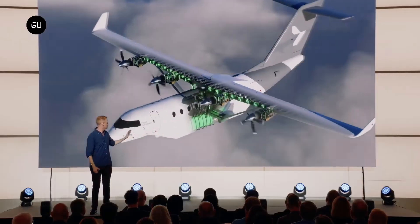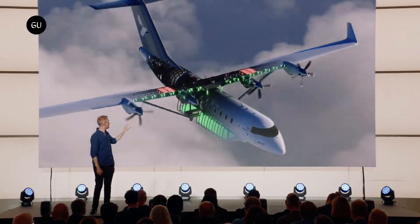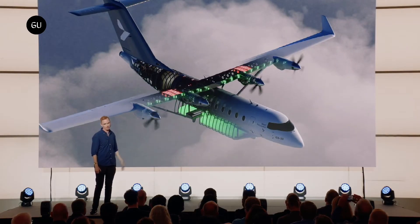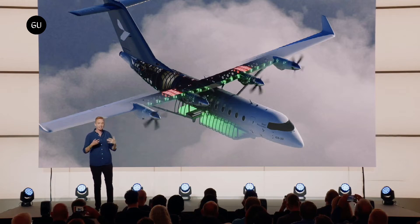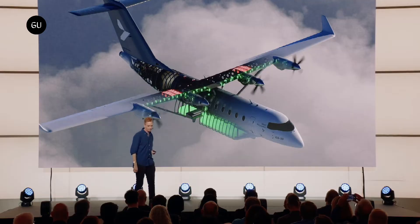The ES-30 will be able to reach an altitude of 20,000 feet. It will also be able to take advantage of fast charging, achieving a full charge within 30 minutes. Four individual electric motors will power the four propellers. The goal is to increase the expected overall flight range based on the anticipated battery innovations over the next few years.